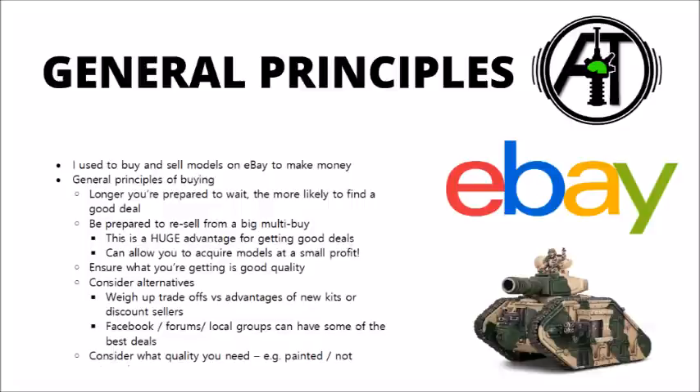For certain listings this can allow you to acquire models at a profit. Say if someone was selling 4 different tanks from 4 different 40k factions, almost no individual collector would want to buy that. You could buy the listing, keep the Space Marine Predator tank that you wanted, and resell the others as individual listings — and that would genuinely be a situation where you might even make a profit while keeping one model.